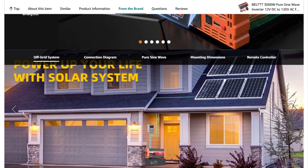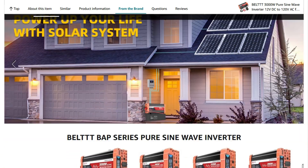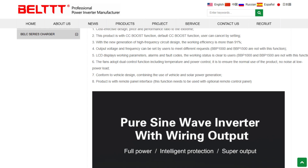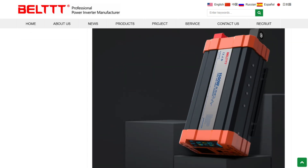Reliability concerns center around motor startup surges. Several reviews mention struggles despite the advertised 6,000-watt peak capacity, suggesting either optimistic ratings or overly sensitive protection circuits.